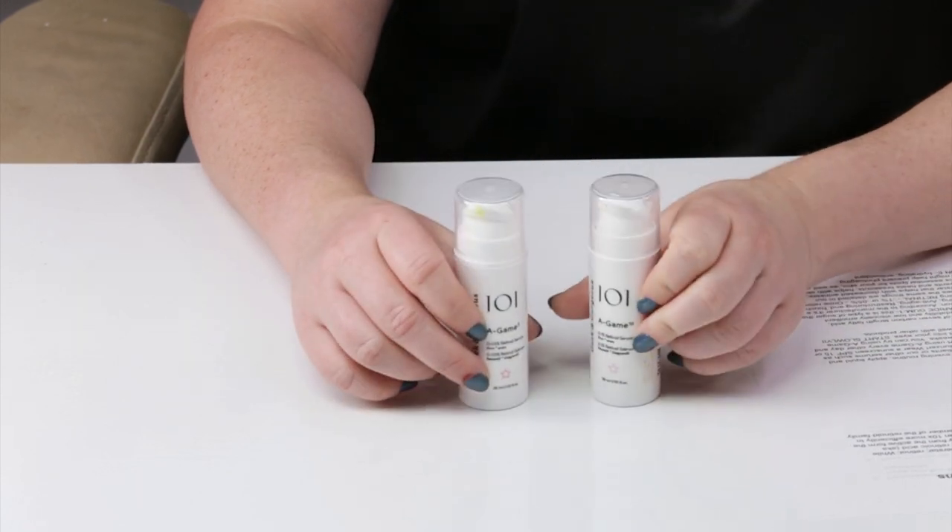If you're looking at putting an order in, I recommend picking up the higher strength because when you start using it you can mix a little bit with a moisturizer and work your way up. If you haven't been using retinal before, keep in mind retinal is stronger than retinol because retinal only requires one conversion in the skin. So start out slow — mix with moisturizer and work your way up.